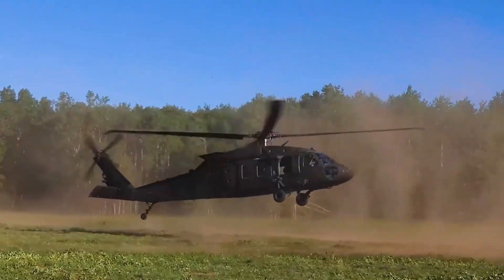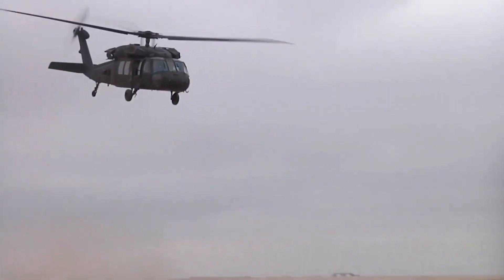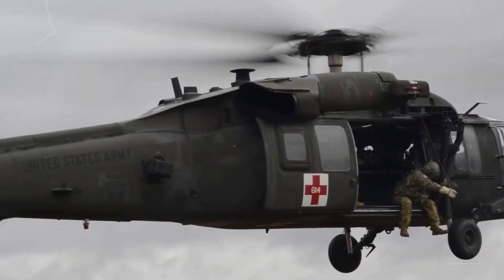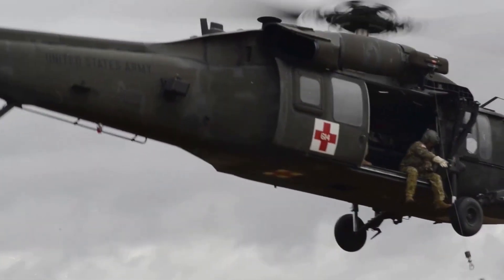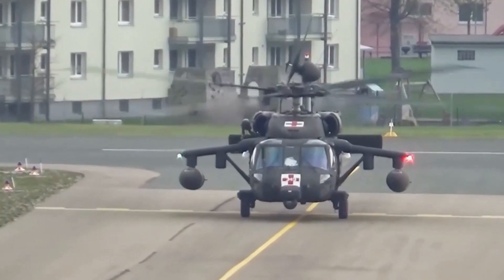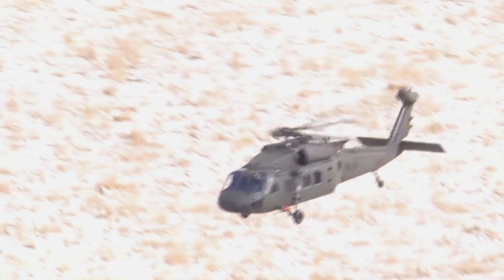The UH-60 Blackhawk helicopter is a legendary aircraft, deeply embedded in the history and culture of the United States Army. Its story is one of remarkable evolution, adaptation, and unwavering service to the nation. In this video, we will delve deeper into the world of the UH-60 Blackhawk, exploring its history, technological advancements, operational roles, and the profound impact it has had on modern warfare.